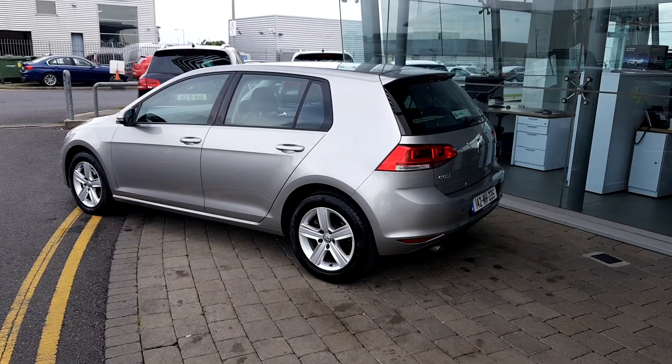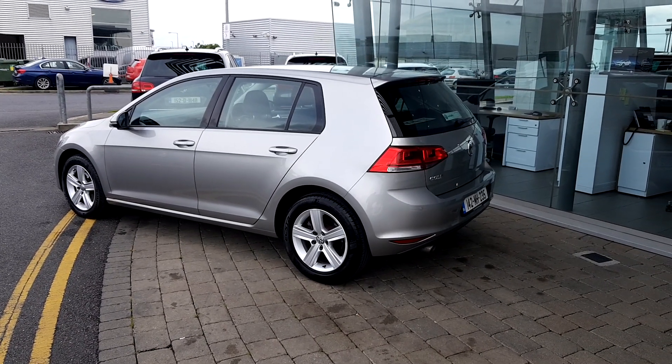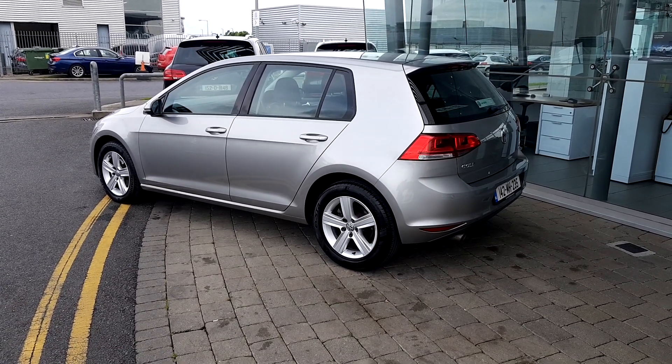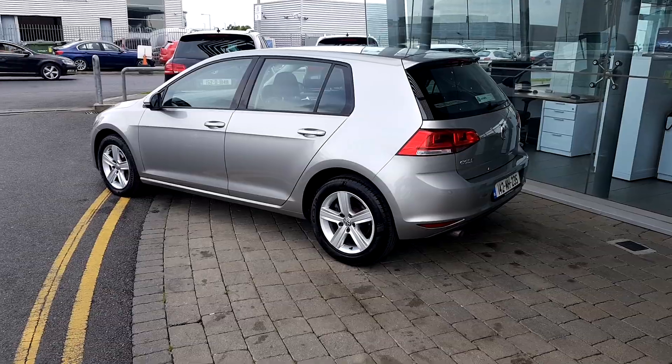If you have any queries or would like to book a test drive with this Highline Golf, please don't hesitate to contact us here at Geodfy Volkswagen Source Airside. Thank you very much for watching.